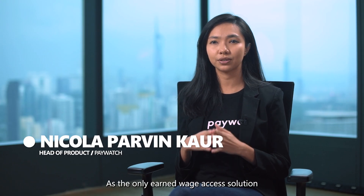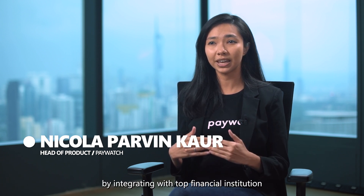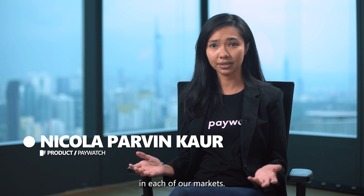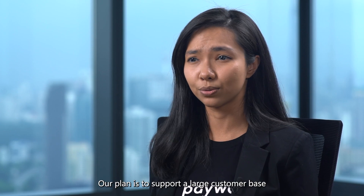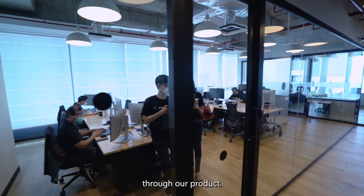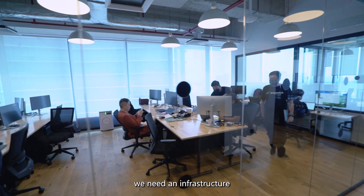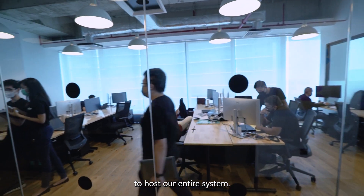As the only earned wage access solution backed by major banks, we deploy our services by integrating with top financial institutions in each of our markets. Our plan is to support a large customer base with a multitude of features through our product. Since we are beginning to build operations in Malaysia, we need an infrastructure to host our entire system.